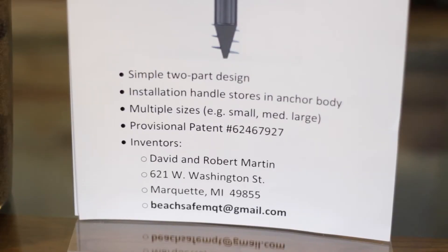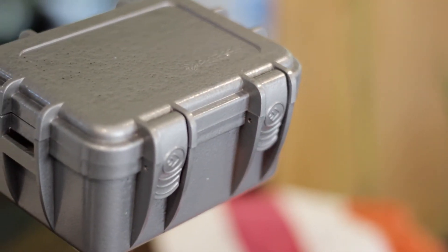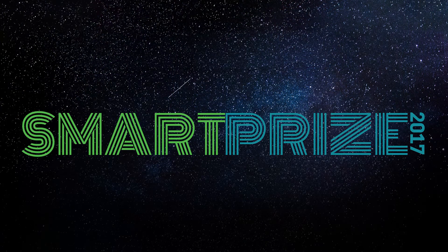The Beach Safe is currently patent pending and our hope through SmartPrize is to gain awareness, continue the patent process, and develop our prototype. Hopefully soon you too will be able to keep your valuables safe and enjoy your fun in the sun. Thank you.